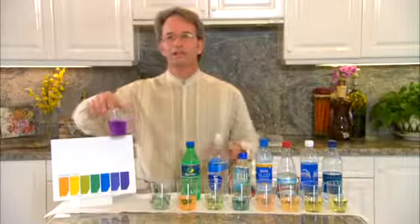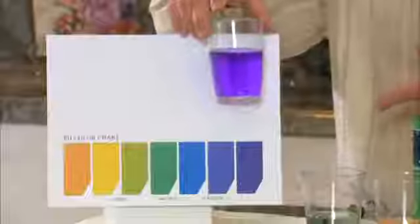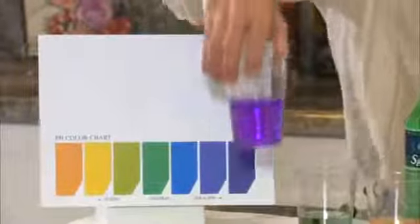Here's the star of the show — Kangen Water 9.5 — very alkaline. So that's the second quality of the water.